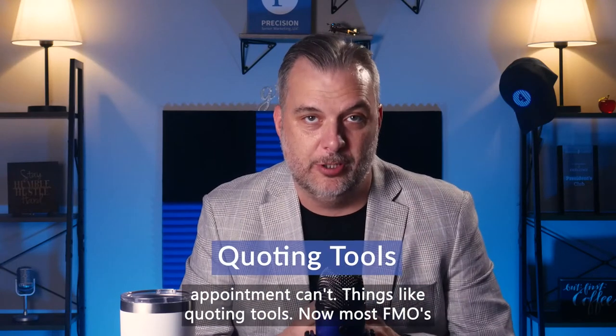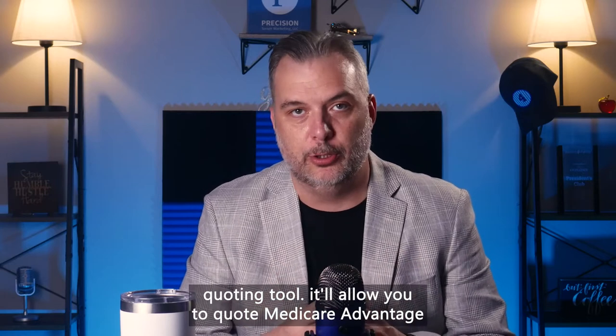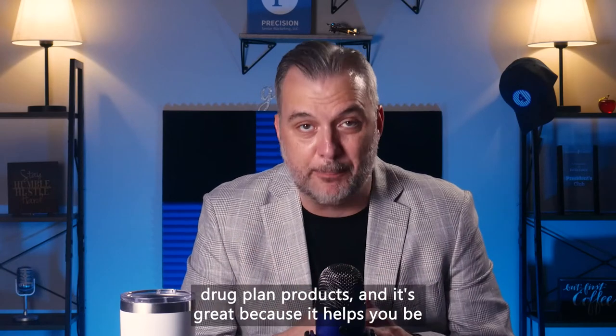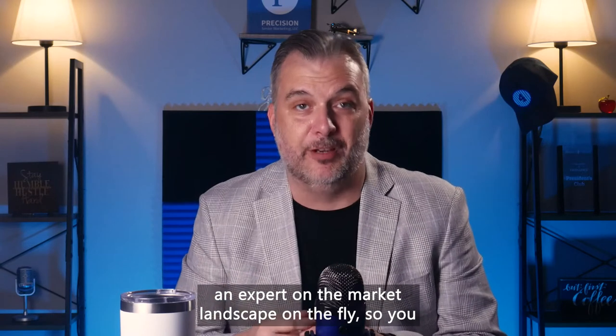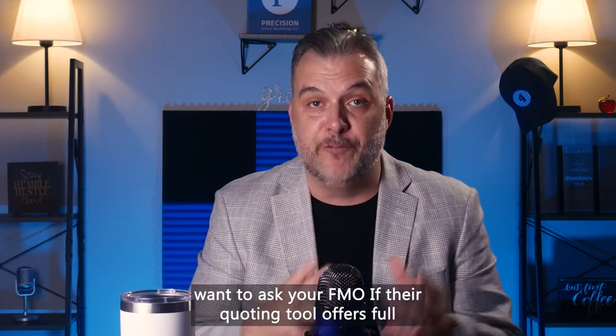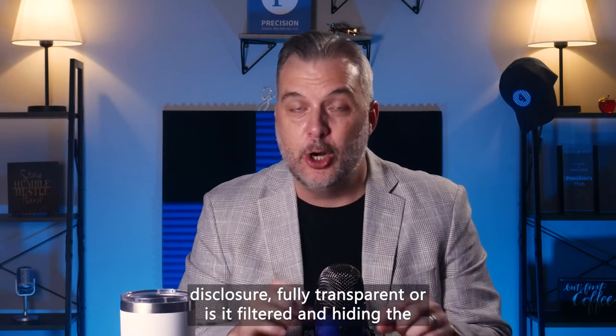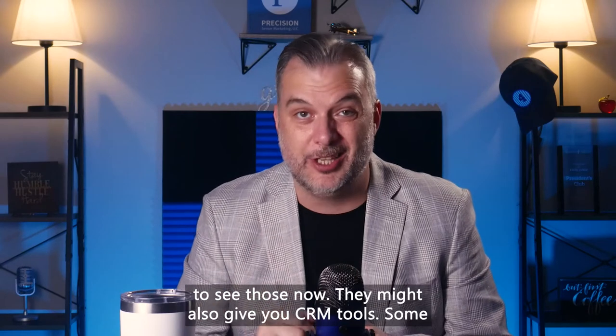Things like quoting tools. Most FMOs are going to give you some kind of Medicare-approved quoting tool that'll allow you to quote Medicare Advantage products, Medicare Supplement products, and Part D prescription drug plan products. It's great because it helps you be an expert on the market landscape on the fly. So you want to ask your FMO if their quoting tool offers full disclosure and is fully transparent, or if it's filtered and hiding the products that only they work with.